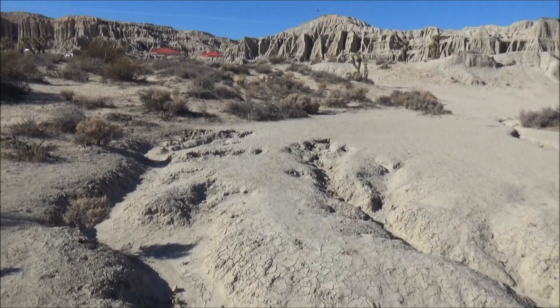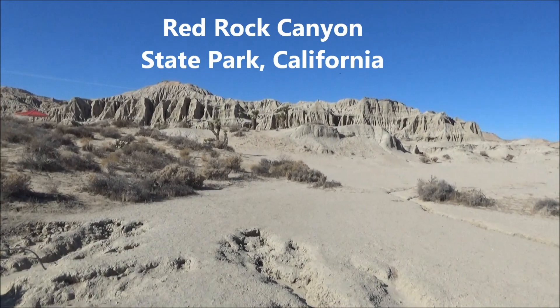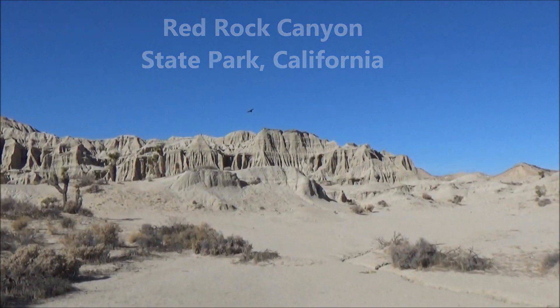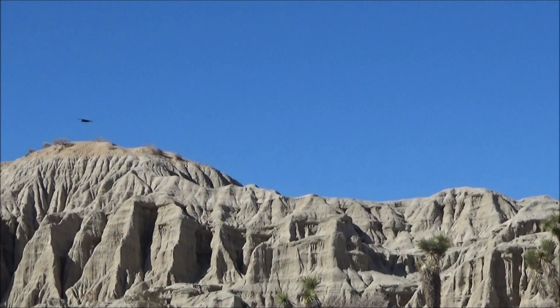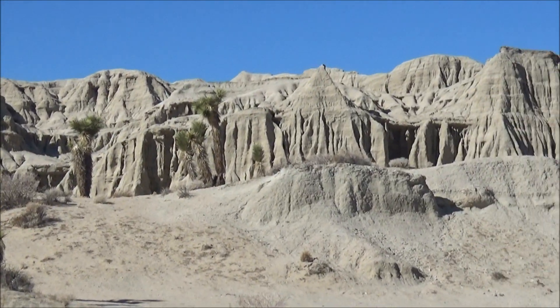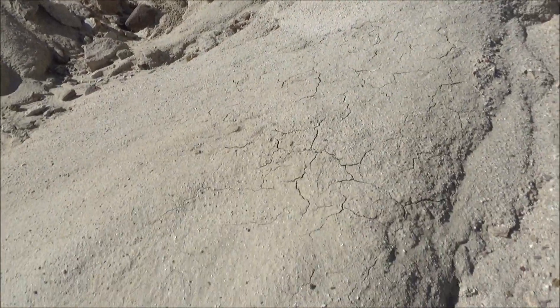Hi! Do you see those eroded hills on the horizon? We are in the Red Rock Canyon State Park in California. There is no collecting here, but we will walk closer to the outcrops for inspiration and then take a look at the cool finds at the visitor center.